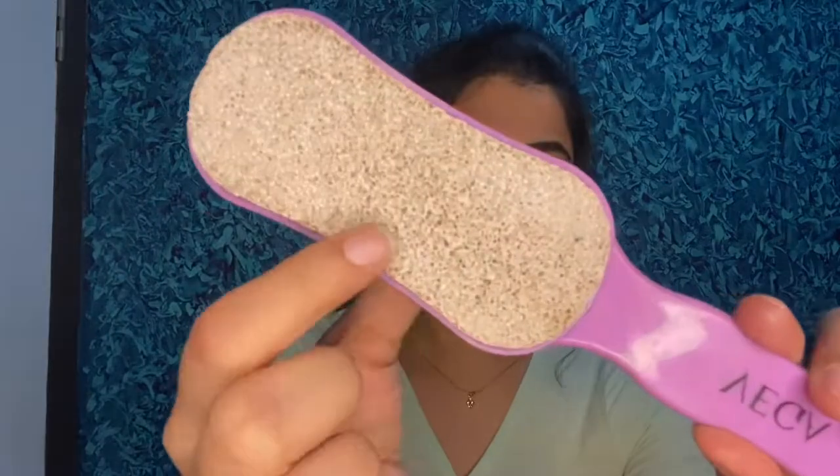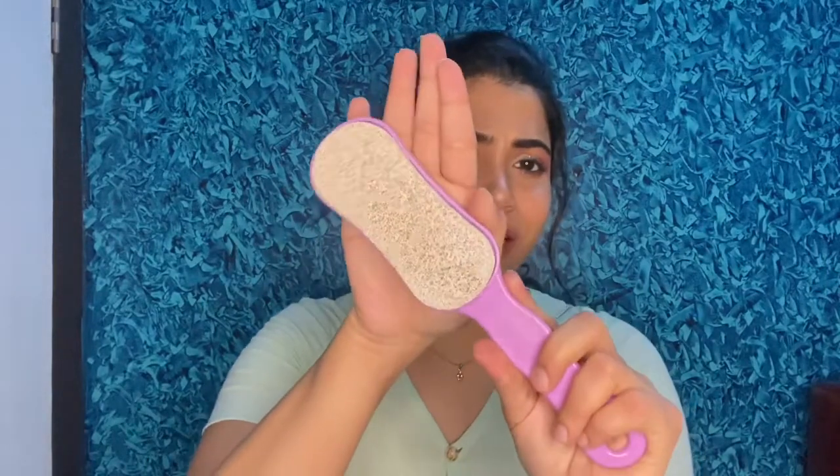The next tool is a foot scrubber. I think this is again from the brand Vega — yes, it is. It comes with a handle and a pumice stone, which is rough in texture. This is what helps with exfoliation — it removes dead skin from feet very well, leaving them soft and supple. Try to use it especially on your heels and the bottom of your feet, where most dead skin accumulates. You can use it in the washroom while taking a bath for soft, supple feet.